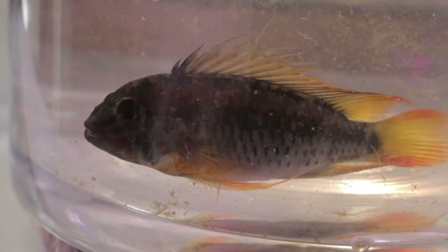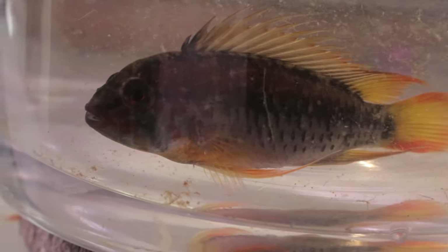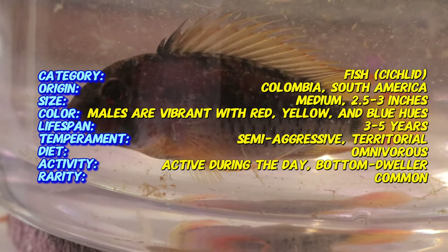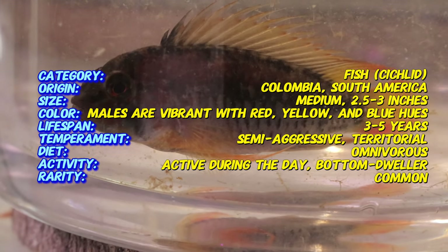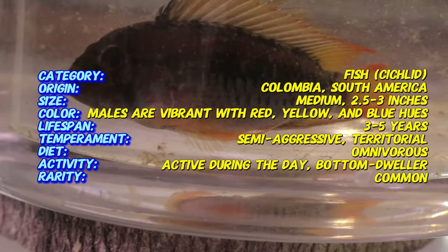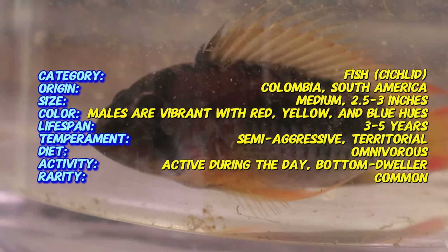This species thrives in slow-moving waters, typically in areas rich with submerged vegetation and leaf litter. An interesting fact about Epistogramma mcmasteri is their unique breeding behavior. They are mouth brooders, meaning the female will carry the fertilized eggs and later the fry in her mouth for protection. This maternal care is crucial for the survival of the young, and watching this behavior can be a rewarding experience for aquarists.